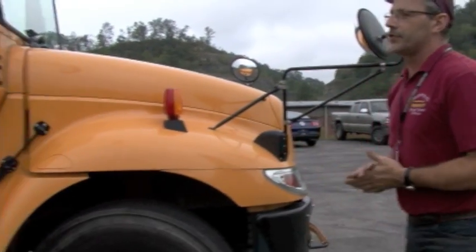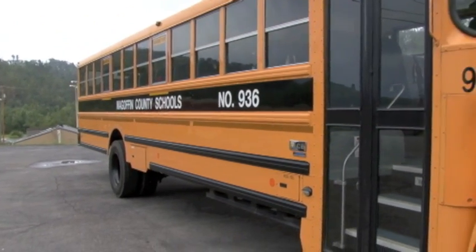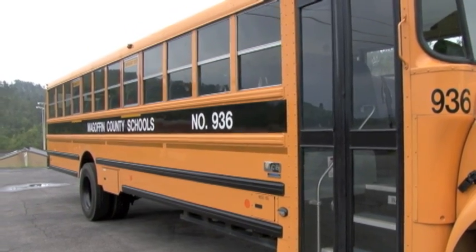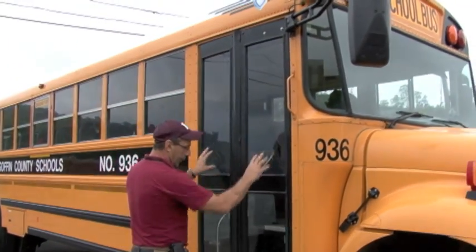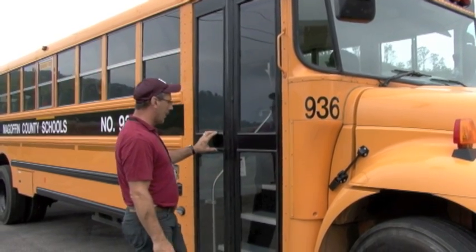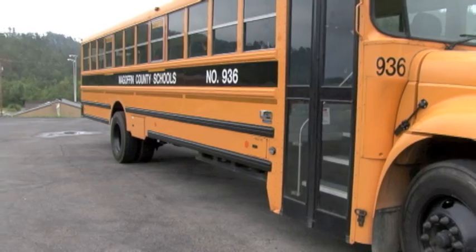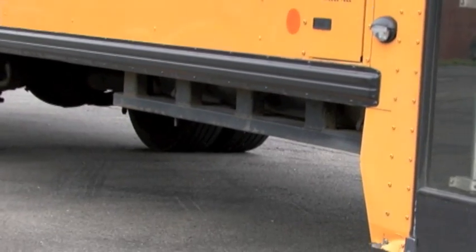I'll start down the side of the bus now. I'm looking down the side for any apparent damage — I see none. I'm making sure it has the proper labeling: McGoffee County Schools, the right bus number, 936. I'm also making sure the bus has reflective tape all the way down the side. Now I'll start here with my service door — I'm checking all four windows for damage and I'll check the rubber seals around it; I see no dry rot or cracks. I'm going to look underneath the bus at my fuel cage — I'll make sure there's no debris in the fuel cage and no fuel leaks underneath it, and I see none.